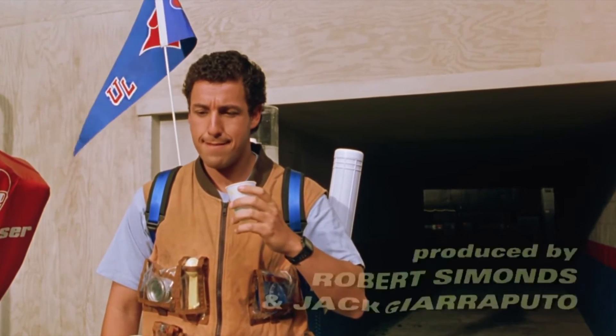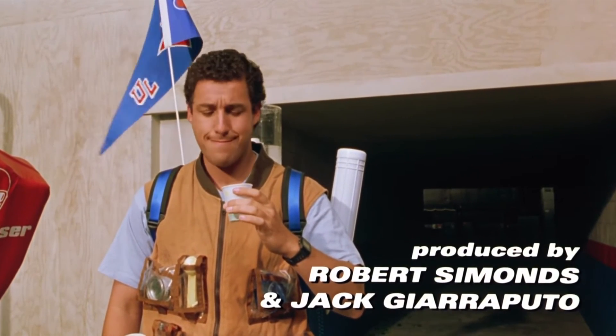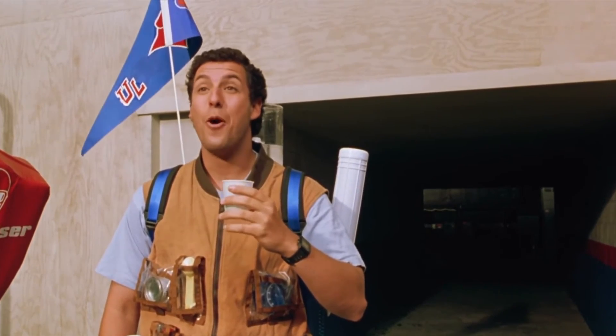It's clean, it's cold, and that's what I call High-Quality H2O!